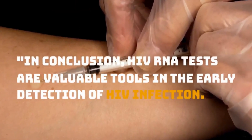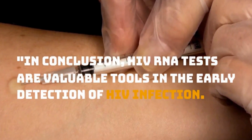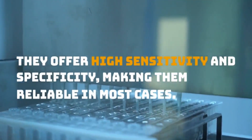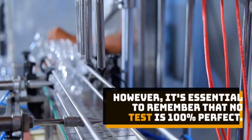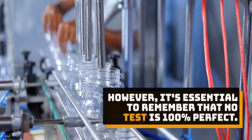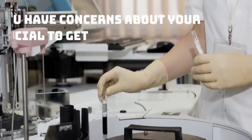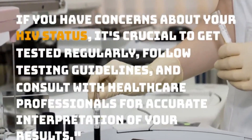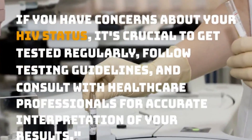In conclusion, HIV RNA tests are valuable tools in the early detection of HIV infection. However, it's essential to remember that no test is 100% perfect. If you have concerns about your HIV status, it's crucial to get tested regularly, follow testing guidelines, and consult with healthcare professionals for accurate interpretation of your results.